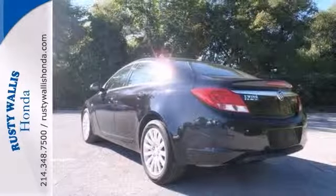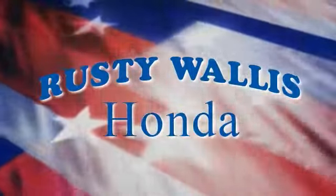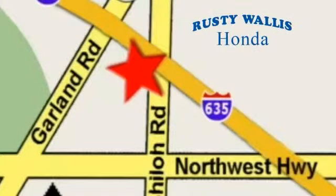Come and take it for a test drive. At Rusty Wallace Honda, our primary goal is to satisfy our customers. Stop in today — we're easy to find just off I-635 at Shiloh Road.